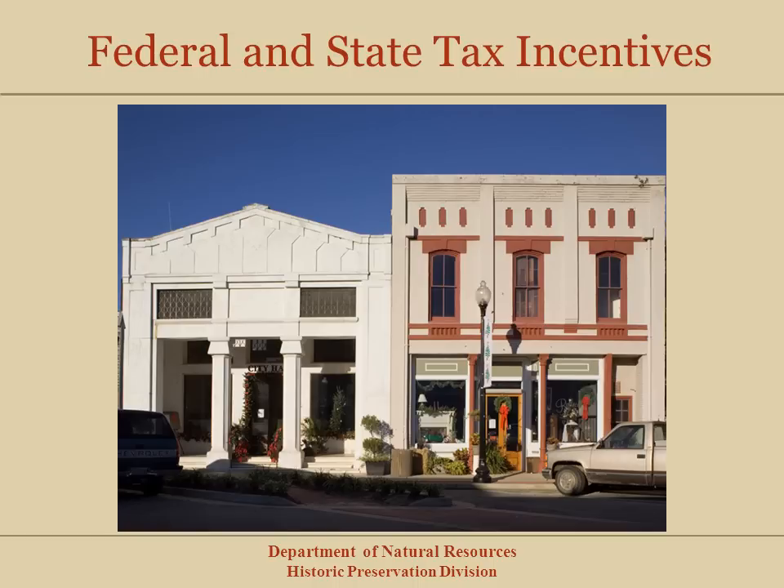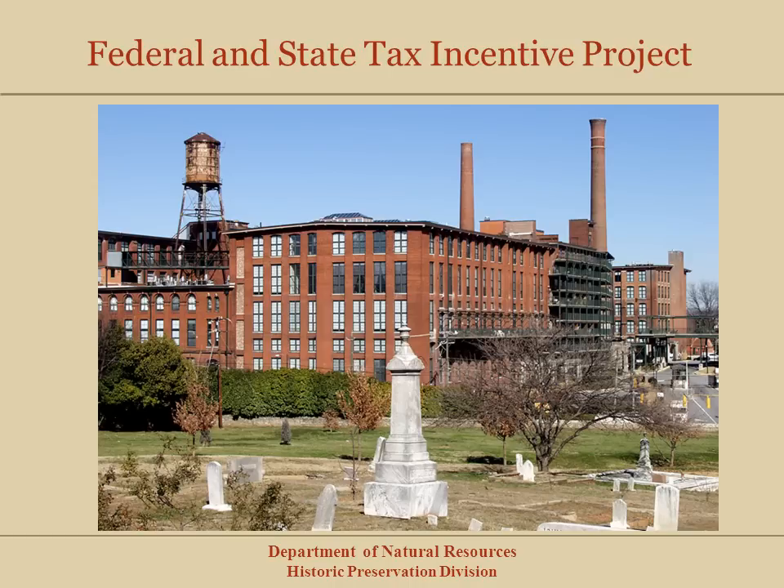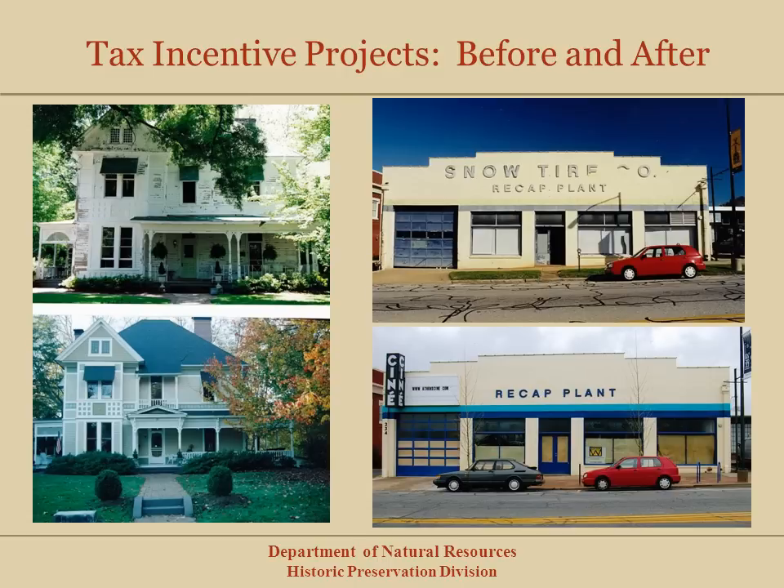Owners of National Register listed properties may qualify for federal and state tax incentives. Our office administers three tax incentive programs for rehabilitating historic properties. Owners of income producing properties are eligible for federal and state tax incentives for rehabilitation work that meets preservation standards. The Fulton Bag and Cotton Mill in Atlanta is an example of a large scale rehabilitation project. For residential and income producing properties, we have two state tax incentive programs. For more specific information on these programs, please see our website or contact our office. Because you are receiving a financial benefit through the Internal Revenue Service and the Georgia Department of Revenue, you do have to follow preservation standards. These programs are optional and we encourage you to contact our office before you begin.